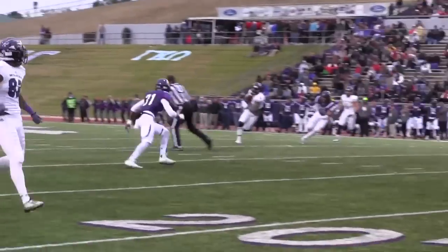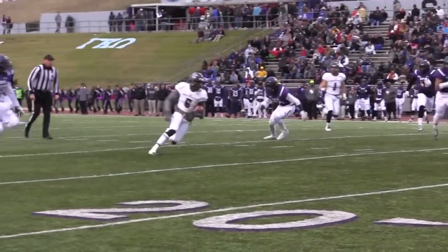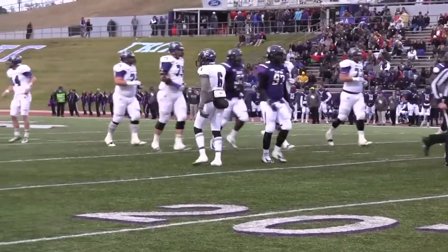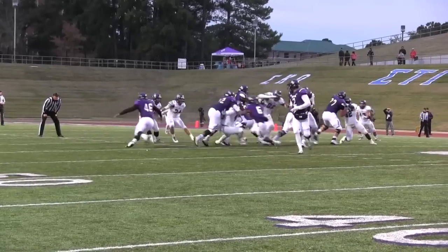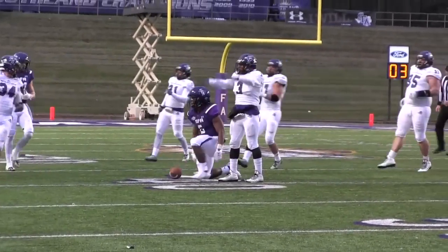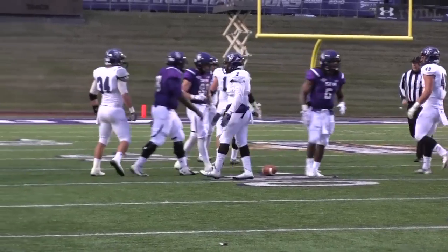McKinsey drops straight back, looks over the middle, pass caught by DeMarqus at the 30, makes a move to the outside, back to the middle at the 25-yard line, a gain of 17. Ankle tackled by Justin Stewart, it's a loss of two.